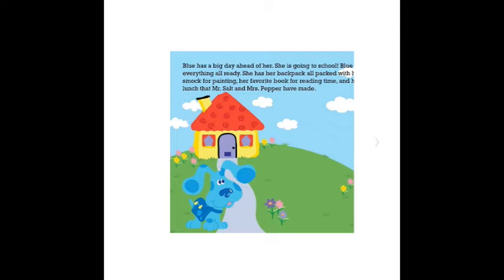Everything is all ready. She has her backpack all packed — a smock for painting, her favorite book for reading time, and lunch that Mr. Salt and Mrs. Pepper had made.